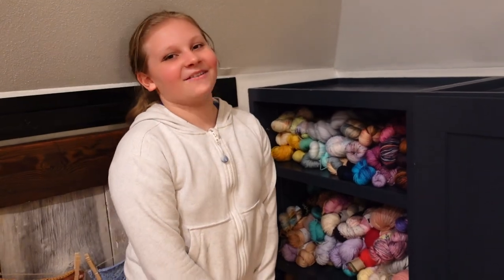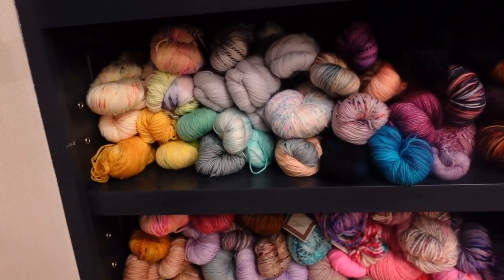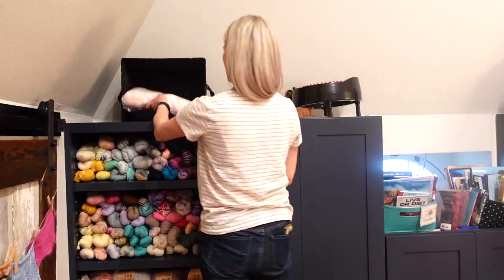After me and my mom organized this whole thing, it goes from light all the way to dark. And yeah, that's pretty much it.